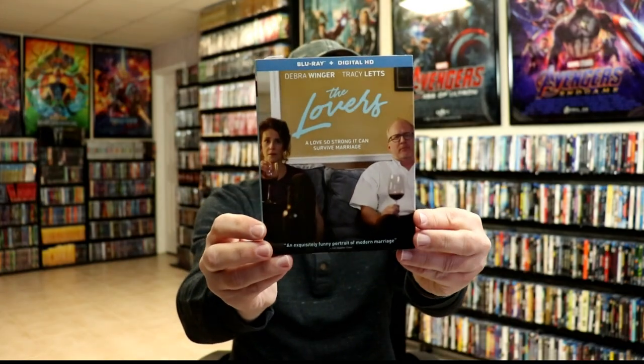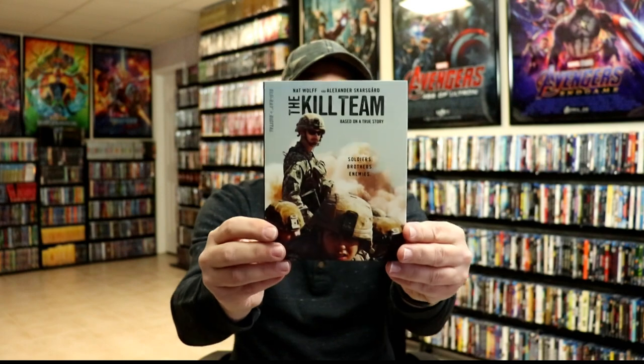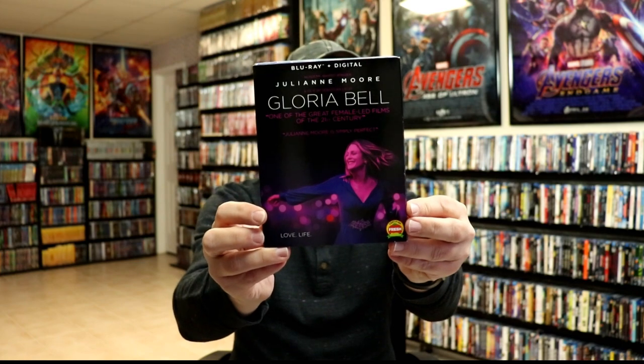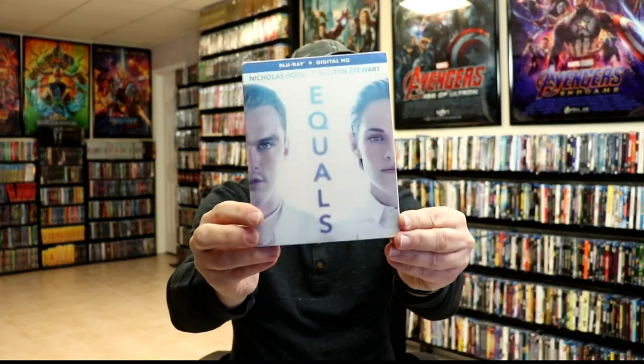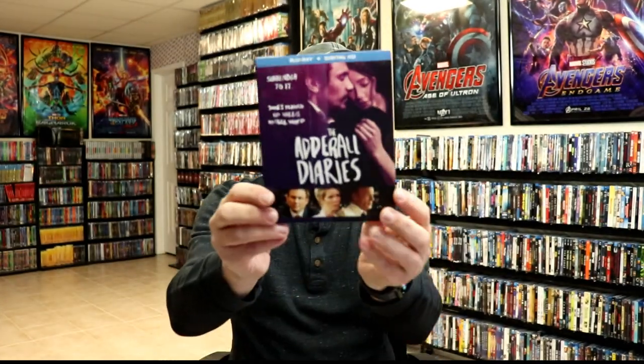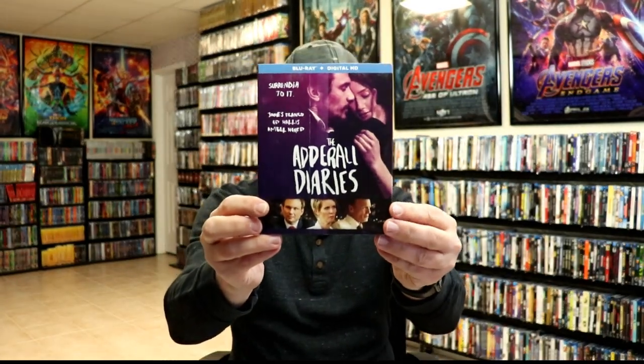More A24 slipcover pickups: The Lovers, which I still need to check out; The Kill Team; Gloria Bell; How to Talk to Girls at Parties; Equals; The Adderall Diaries; and Lean on Pete.